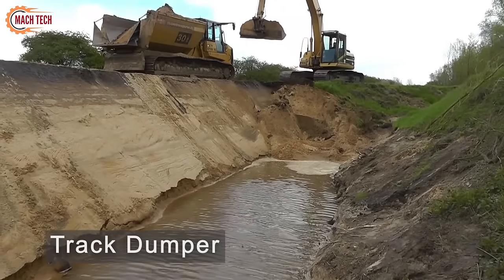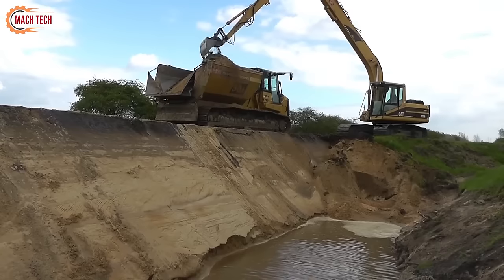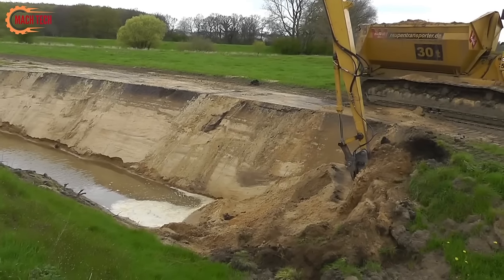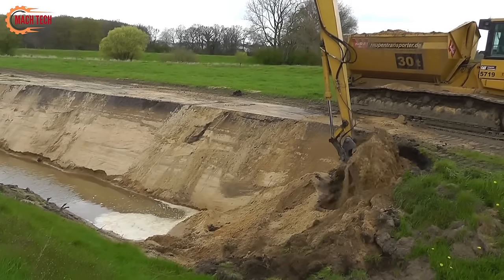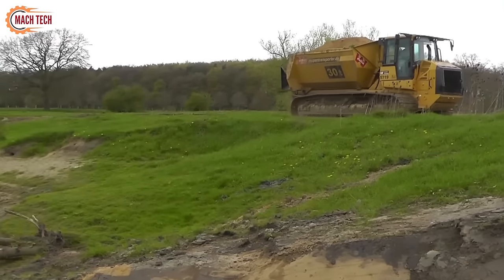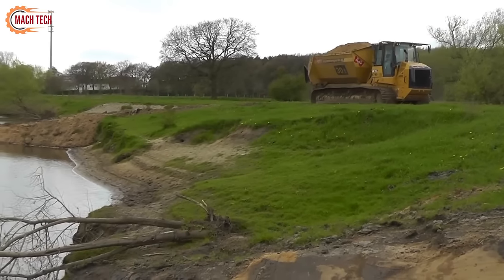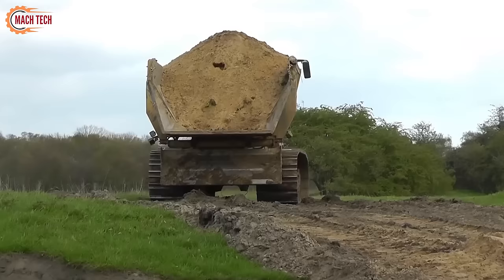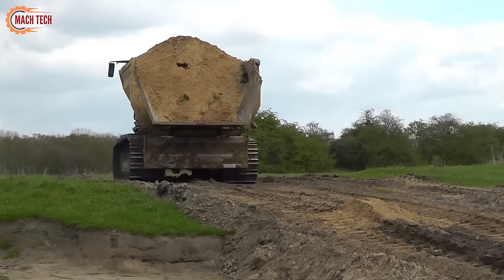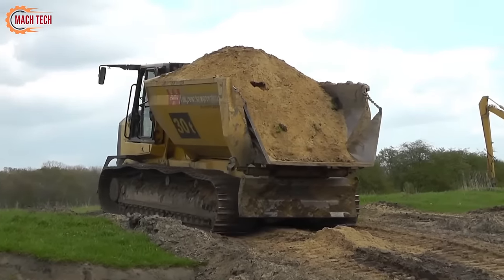The Transport Traupé stands out as a versatile and robust track loader, engineered to meet the rigorous demands of transportation and material handling across various industries. Its advanced design combines the power of a high-performance engine with a sophisticated hydraulic system, ensuring efficient operation and precise maneuverability. The 963D's spacious, comfortable cabin reduces operator fatigue, enhancing productivity during long hours of operation.